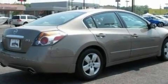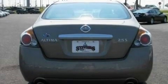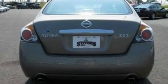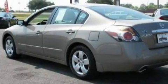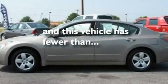Its top features include cruise control, a push-button ignition, a CD player, a multi-link rear suspension, a four-wheel independent suspension, an engine immobilizer theft deterrent system, privacy glass, a low-tire pressure indicator, 12-volt power outlets, and this vehicle has fewer than 45,000 miles on the odometer.